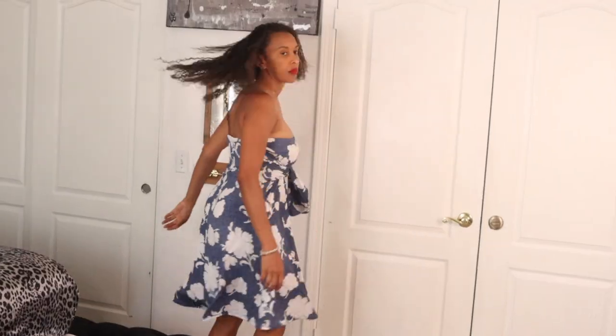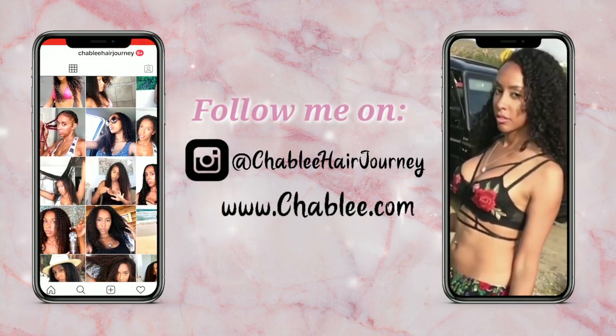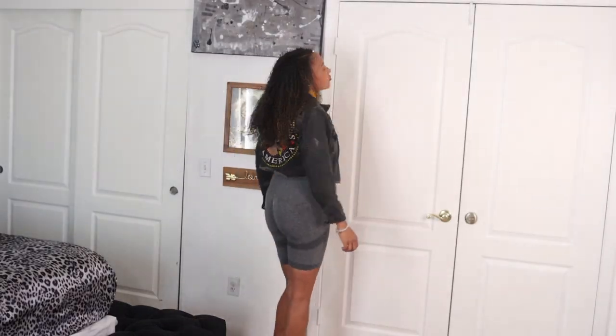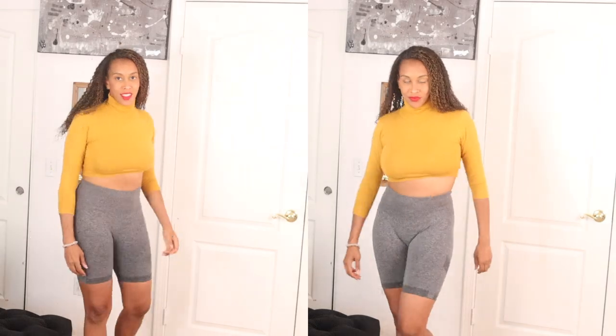This is my try-on haul, TikTok style. Don't forget to smash that subscribe button and hit that bell to be notified when I have more videos, and follow me on my Chablis hair journey and check out my jewelry on my website, chablis.com. For my try-on haul today, majority of the items is from Shein and some other items I just added on that I had in my closet. Enjoy!